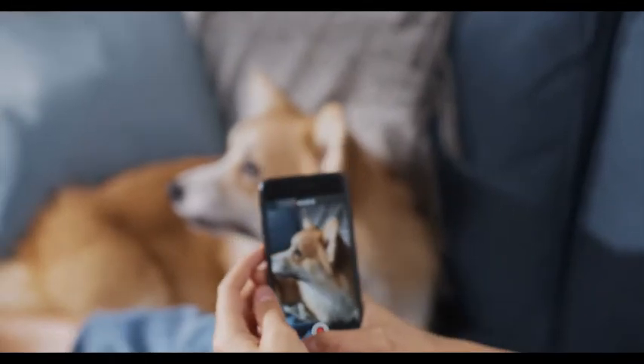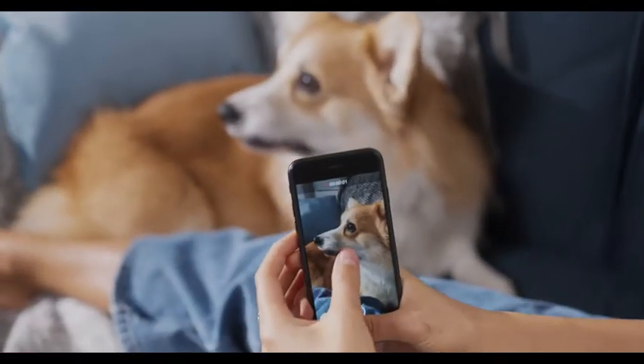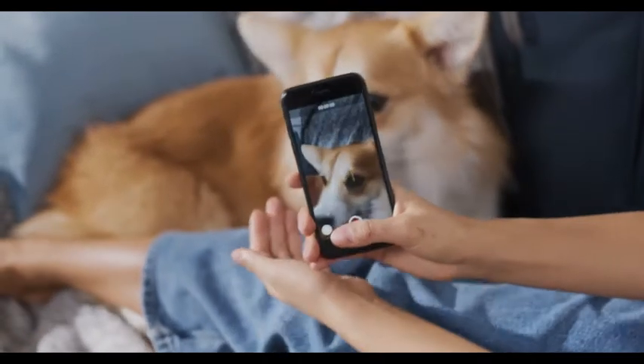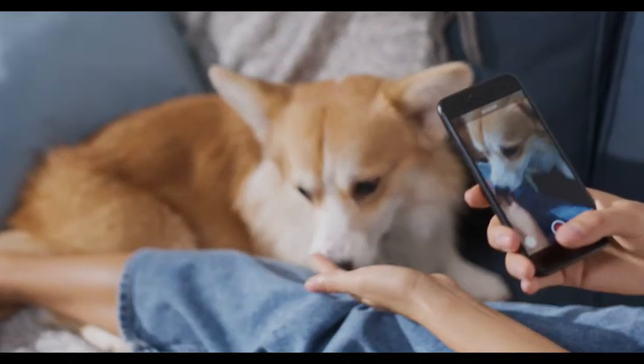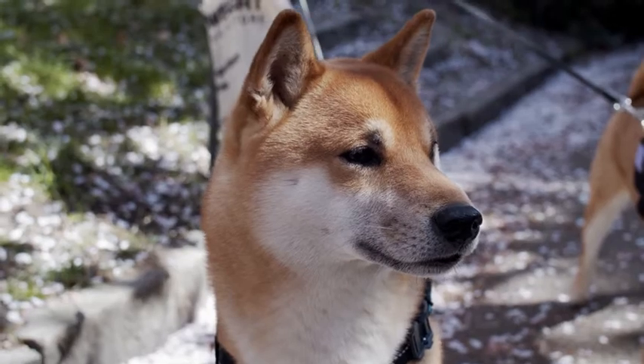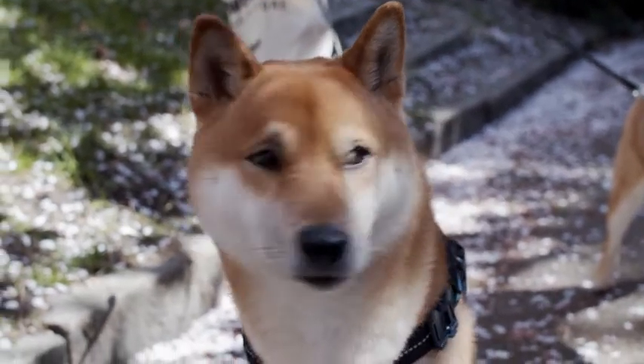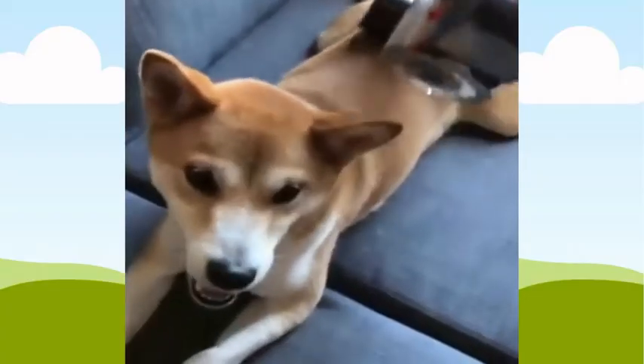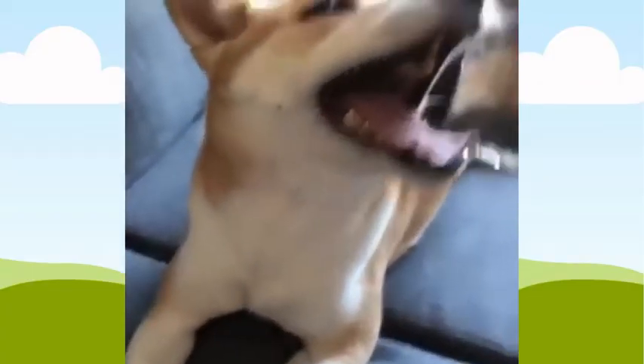In addition, the Shiba Inu is one of the few breeds with a naturally curled tail. If you're thinking about getting this adorable pup but want to know more about how to keep them happy, we've got the top six tips for you right here.